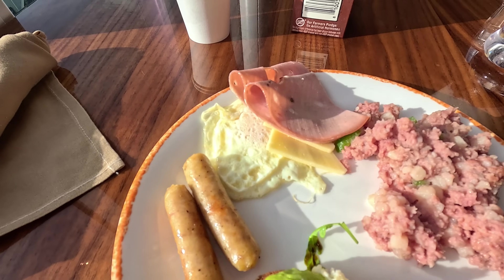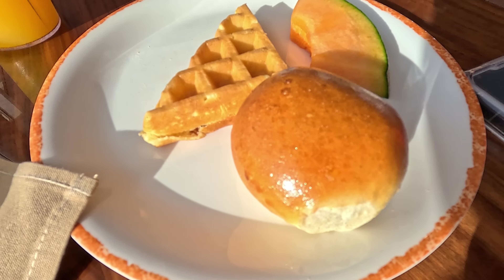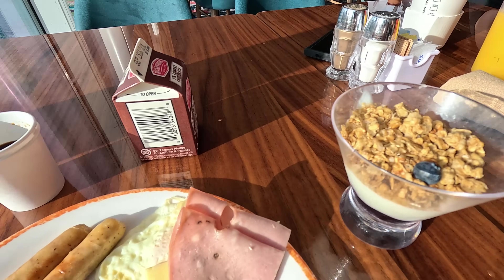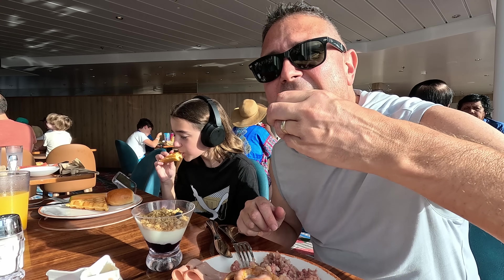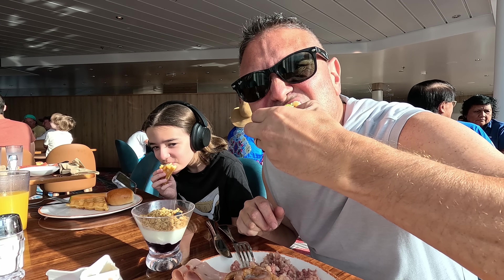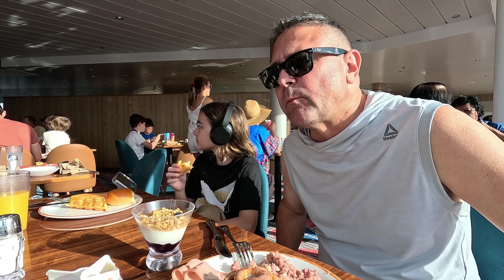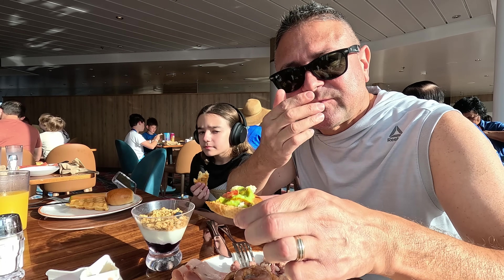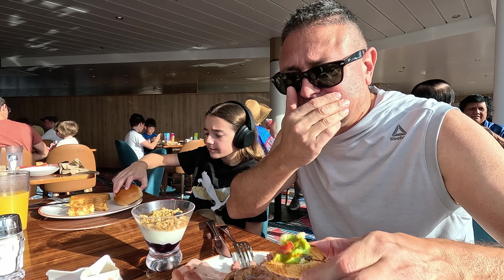Jake's starting off with some red fruit and waffles, and chocolate milk. Roberta's still getting hers — avocado toast is her favorite. She might come back with like three of those.